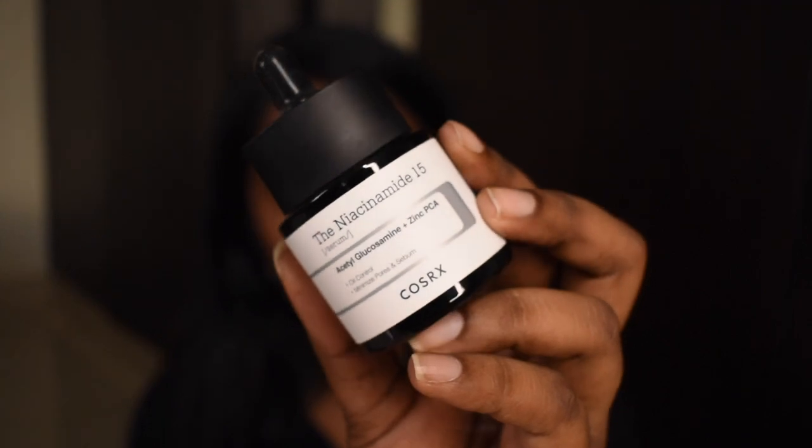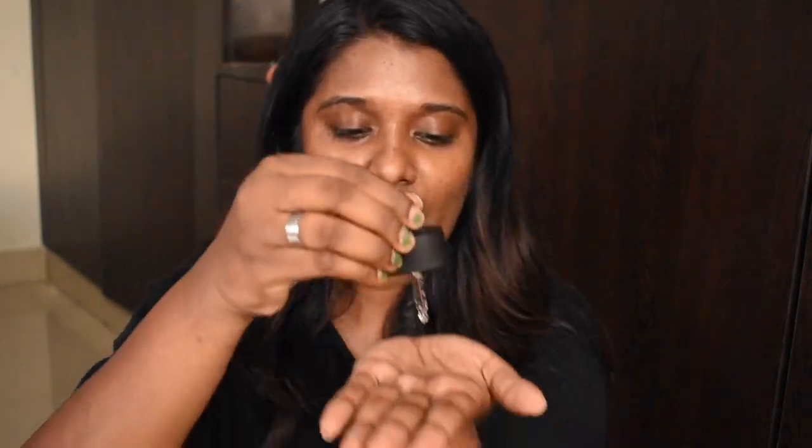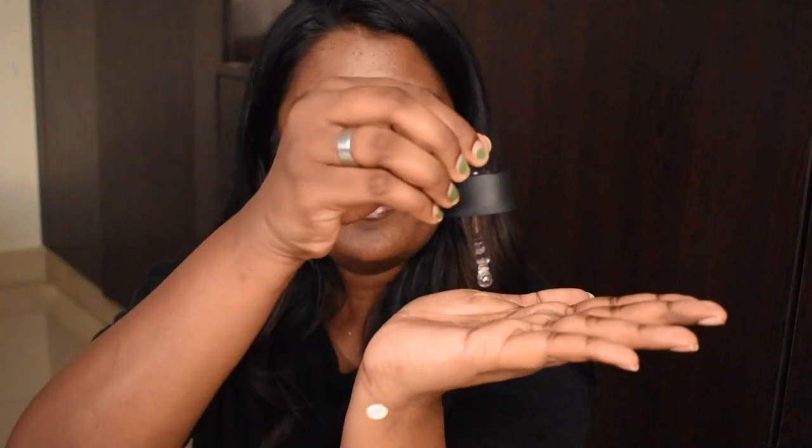Next I'm going to apply a serum — the Cosrx Niacinamide Serum. This serum is my recent addiction. I absolutely love it. This Niacinamide serum is so effective — it works like magic for me. If I get tiny bumps or acne on my skin, I use this and within a day or two it just settles down. The packaging is really cute. I'm going to take a very small amount and pat it on my skin.